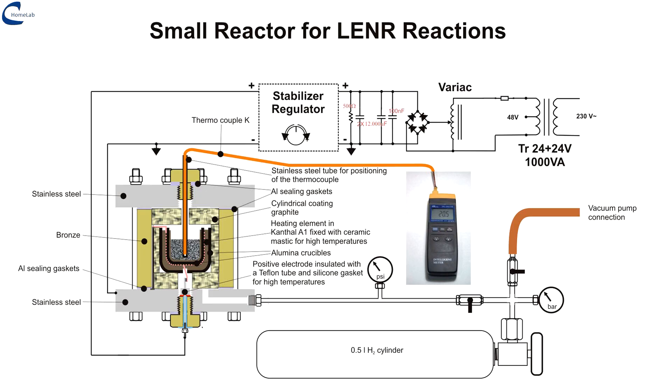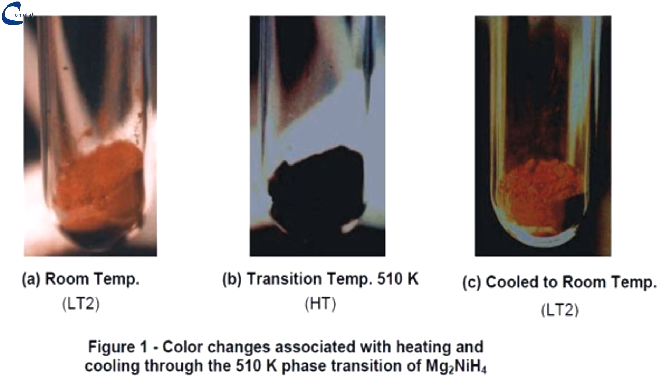The intention was to make a synthesis of magnesium nickel hydride. This hydride can be used in hydrogen storage systems as a valid alternative to high-pressure steel cylinders where limited weight and a small footprint are required. My interest in this hydride was limited to its possible use in the LENR field in nickel hydrogen systems.